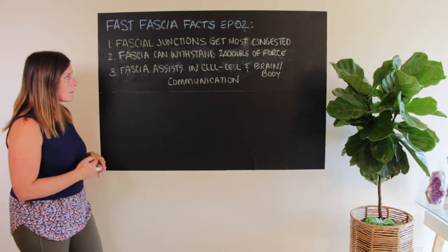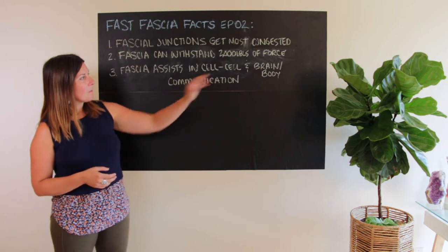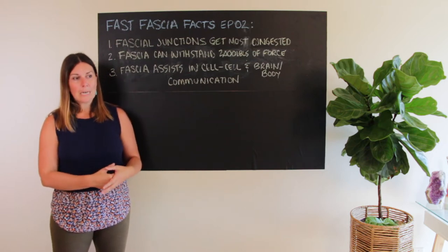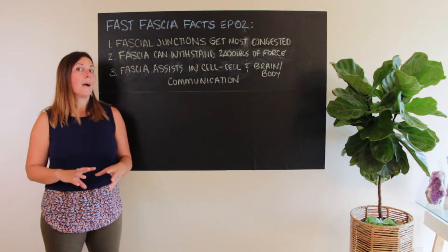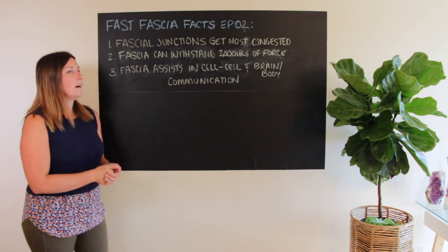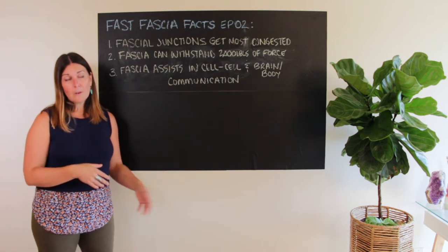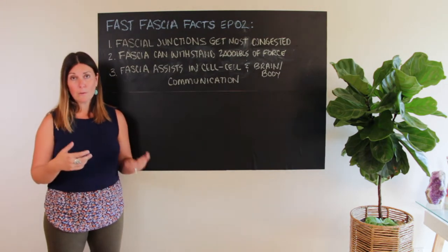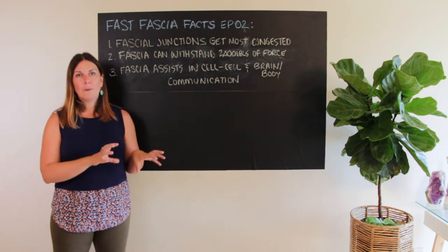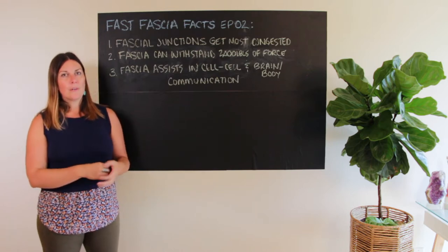Number three: fascia assists in cell-to-cell and brain-body communication. I'm including both because my interpretation, based on working with so many people in pain since 2008, is that fascia is really like the superhighway of communication between the brain and body, but also between different elements of your body. In episode one you learned that fascia wraps not just muscle fiber and muscles, but also organs, bones, and nerve endings — so it's super abundant.